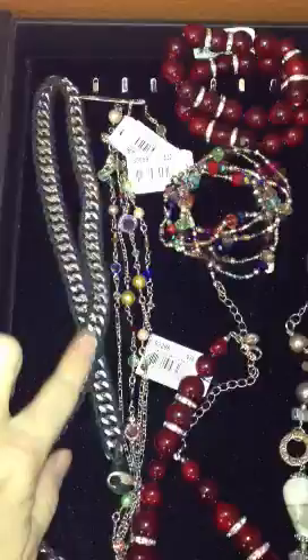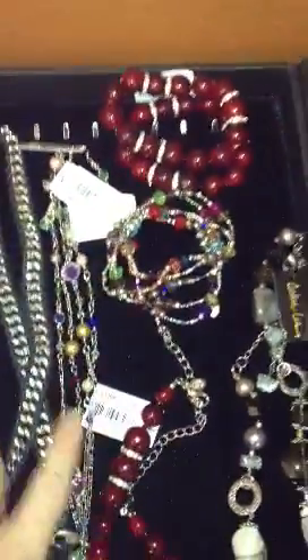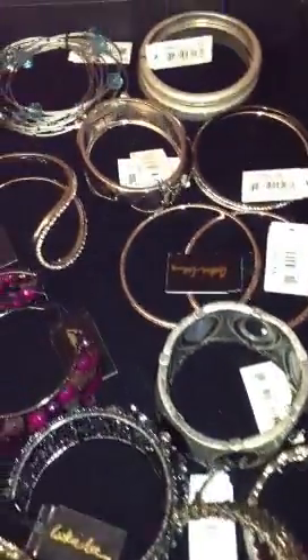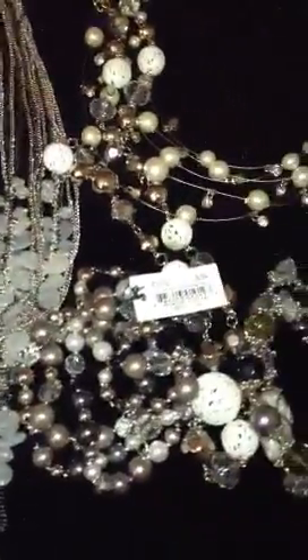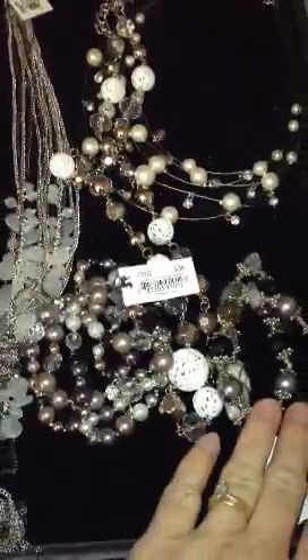This is a wrap bracelet right here. We have some matching necklace and earrings, and there are the bracelets that go with that necklace. Then we have this necklace and a bunch of bracelets, then some pearls and white and clear crystals over here, and these are the bracelets that go with the necklace next door.